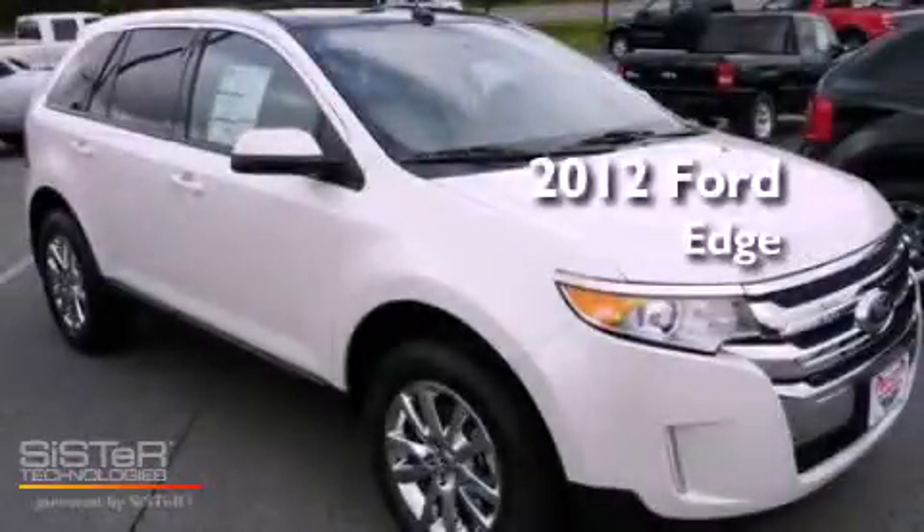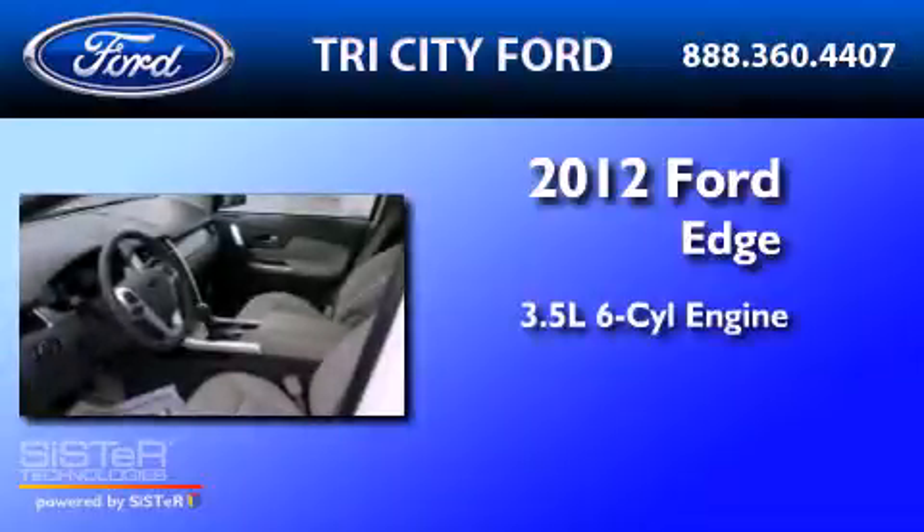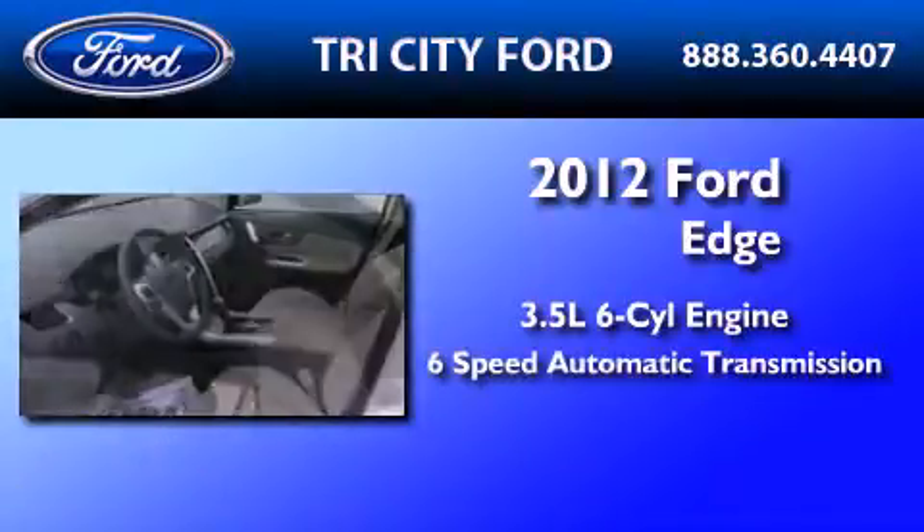This is a brand-new 2012 Ford Edge. It has a 3.5-liter six-cylinder engine and a six-speed automatic transmission.